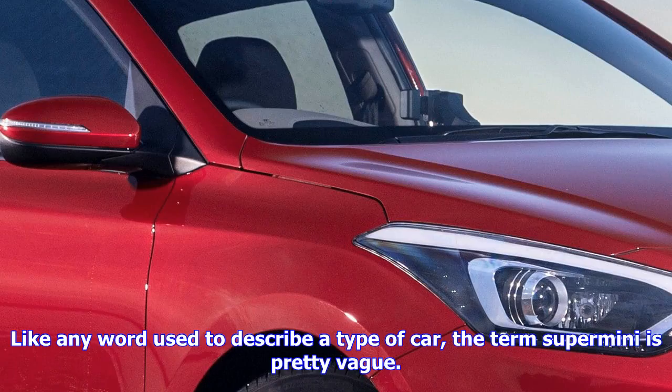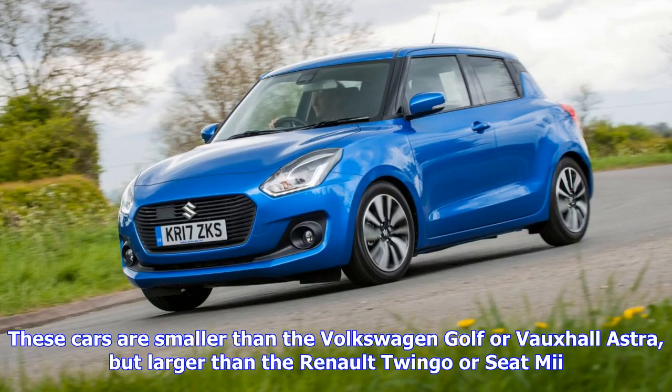Like any word used to describe a type of car, the term Super Mini is pretty vague. These cars are smaller than the Volkswagen Golf or Vauxhall Astra, but larger than the Renault Twingo or Seat Mii.